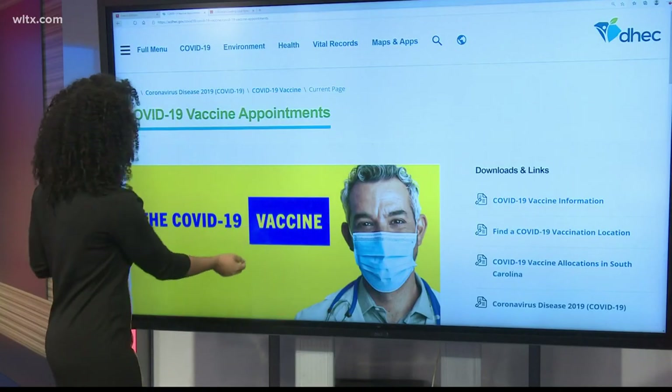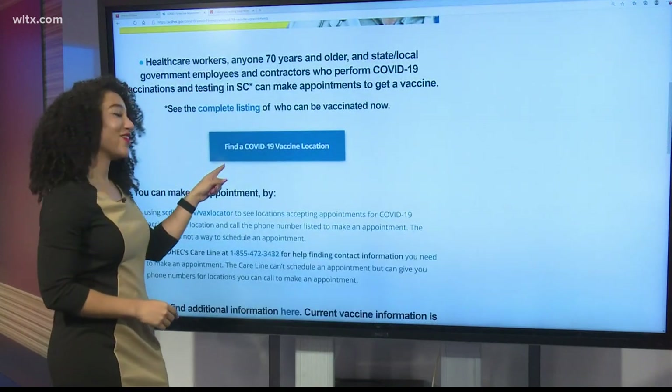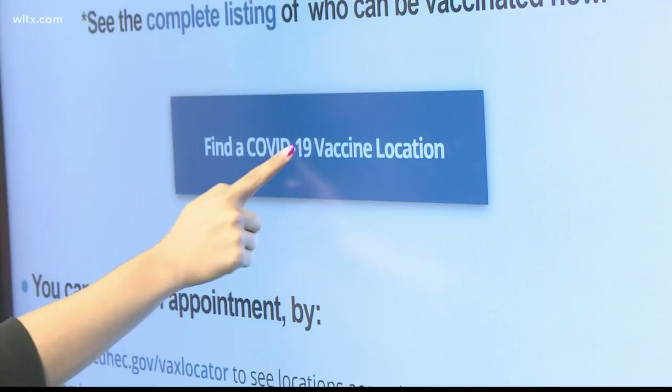Then it's going to take you to this webpage. You scroll down just a little bit, and you're going to click right here: 'Find a COVID-19 vaccine location.'